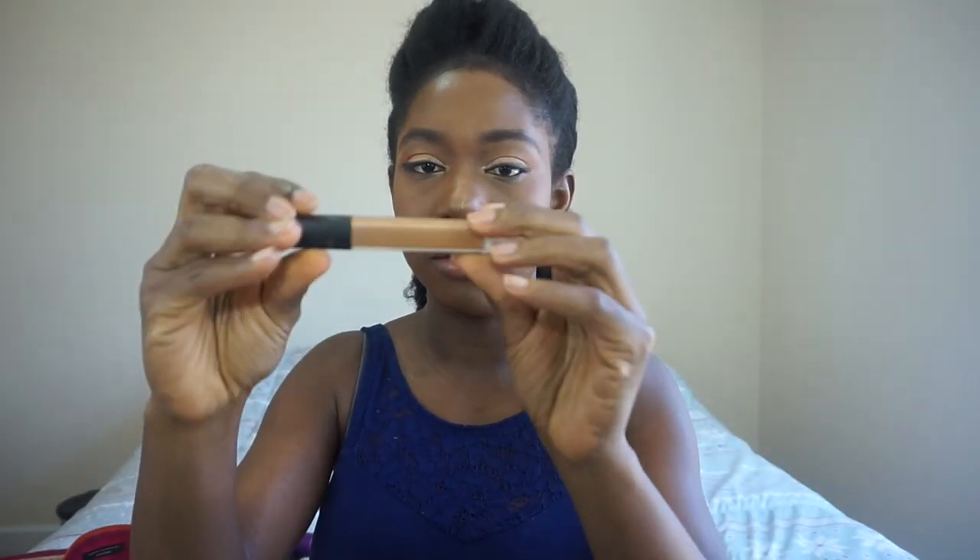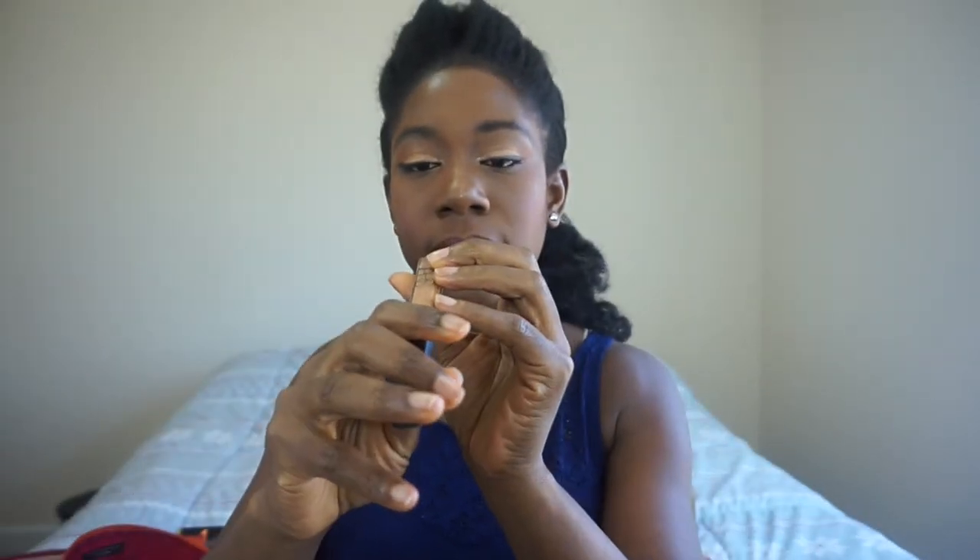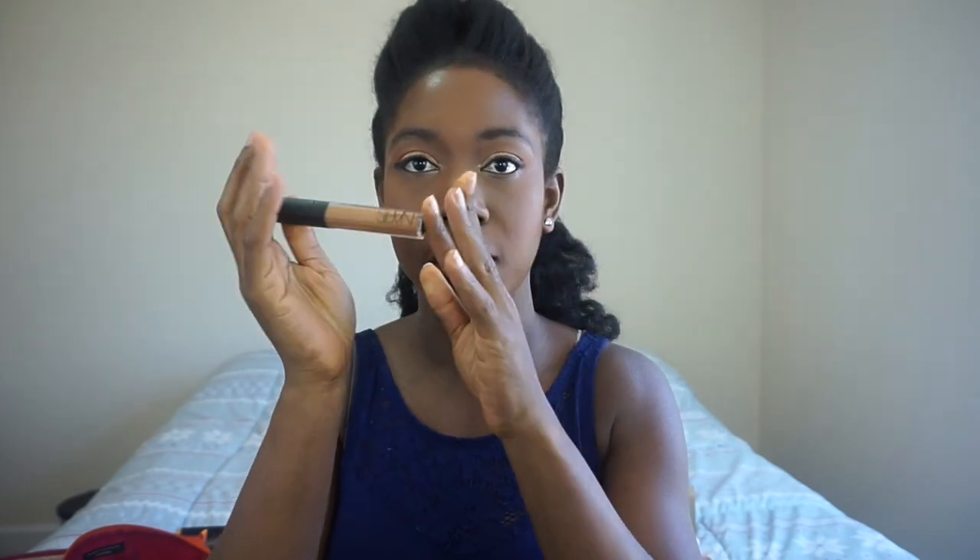NARS Creamy Radiant Concealer — very common on YouTube. This is in medium dark. Nothing too much to say about it; it's very well known.